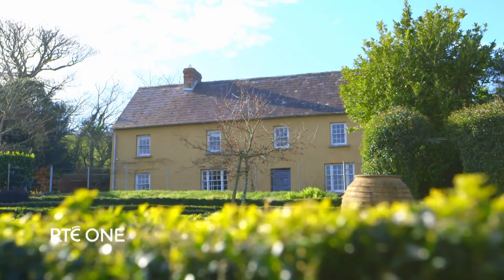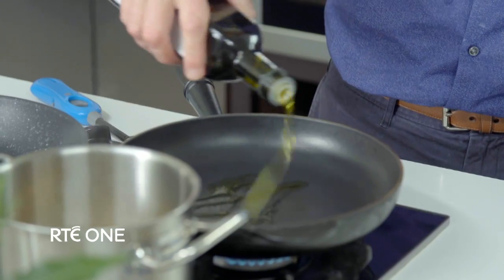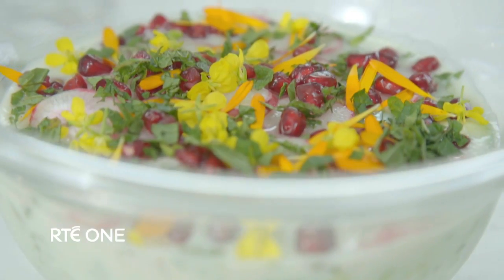Rory O'Connell is back with his new series. The first sighting of wild garlic in the hedgerows heralds the arrival of spring. Cooking imaginative, stylish dishes that are easy to follow.